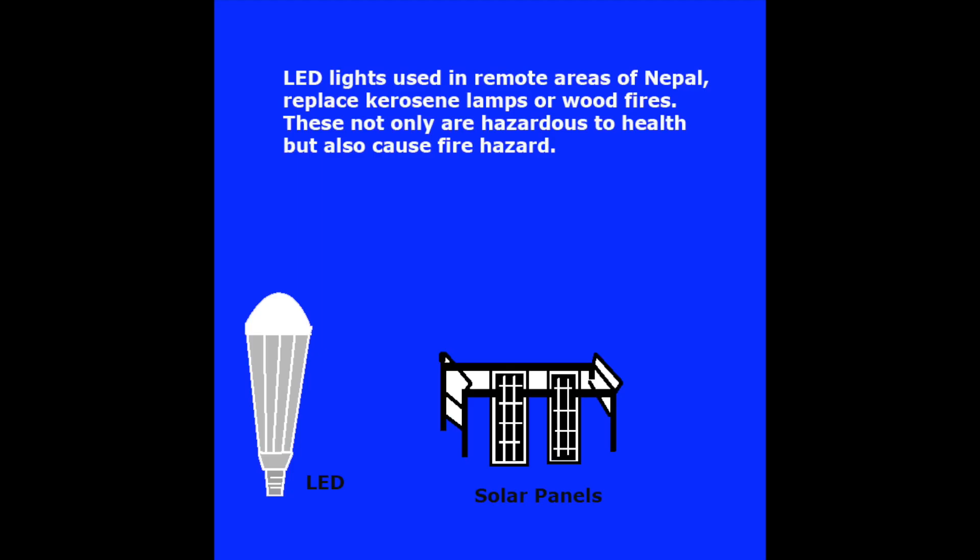LED lights are used in remote areas of Nepal to replace kerosene lamps or wood fires, which are not only hazardous to health but also cause fire hazards.